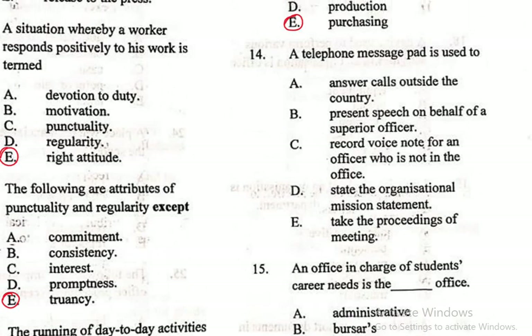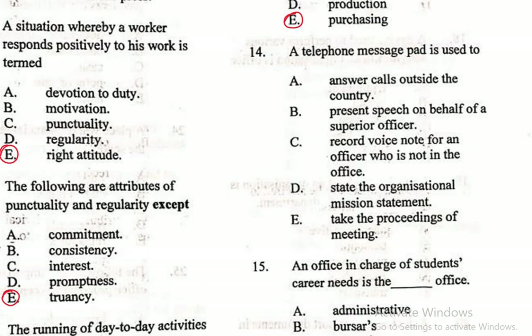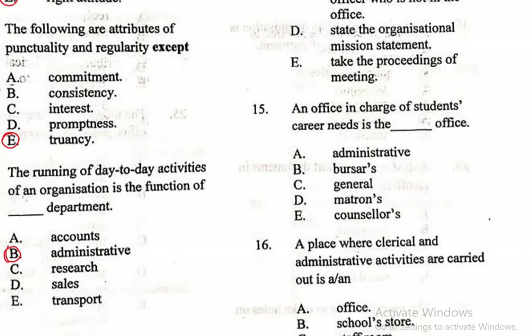Question 14: A telephone message pad is used to — A. Answer calls outside the country, B. Present speech on behalf of a superior officer, C. Record voice note for an officer who is not in the office, D. State the organizational mission statement, E. Take the proceedings of a meeting. A telephone message pad is used for noting messages from callers when the intended recipient is unavailable. The correct answer is C — record voice note for an officer who is not in the office.